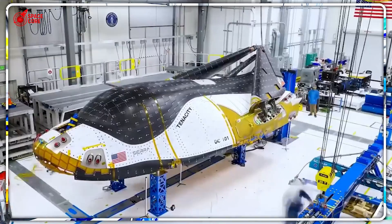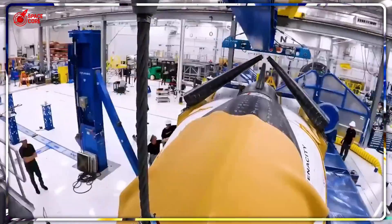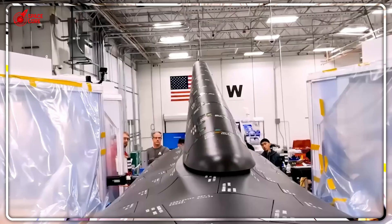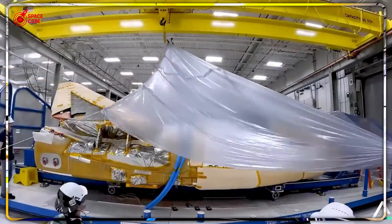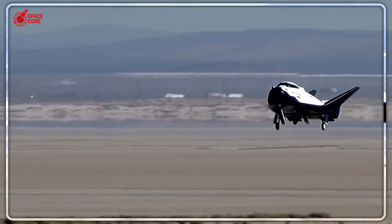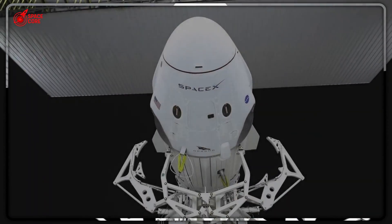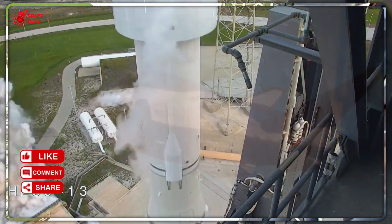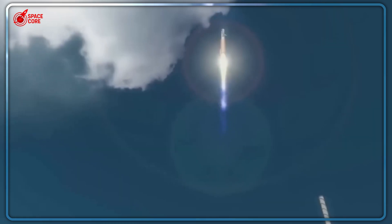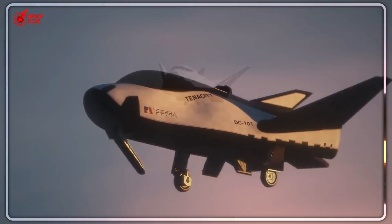Here's what SpaceX doesn't want you to know about those successful Dragon landings. Every single time Dragon hits the ocean, it's experiencing forces that would crush a human body — 3 to 4Gs of pure punishment. Imagine being pressed into your seat by an invisible giant while your million-dollar space experiments get hammered into oblivion. NASA has been watching this destruction happen for over a decade, mission after mission.